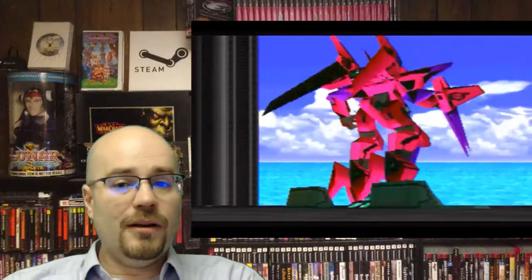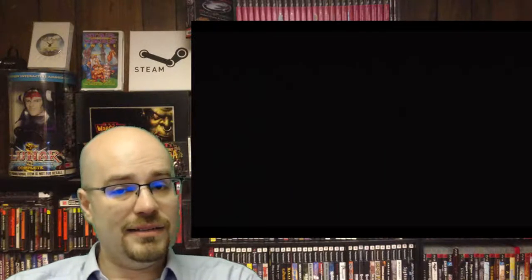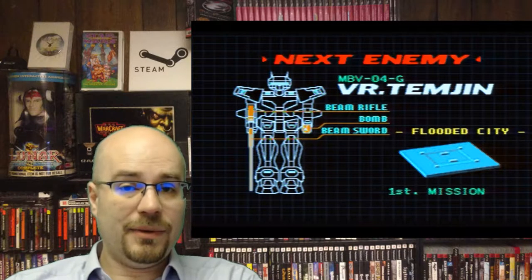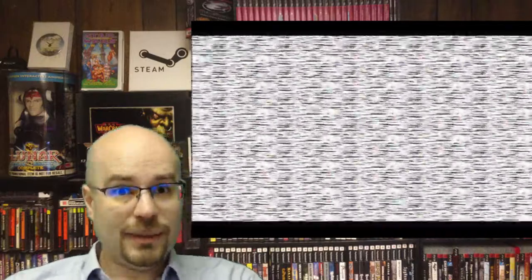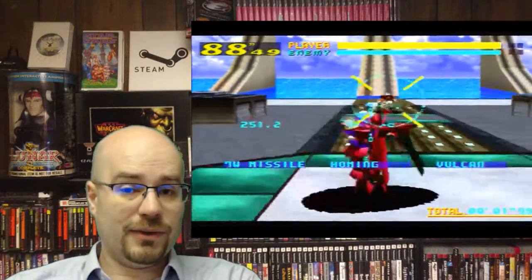Next we have Virtual On, 1995 by Sega. I love this game. A lot of people have a real hard time with it because they don't have the specific controller for it. The game itself is fairly cheap, but the specialized controller for Virtual On is really expensive. If you really want to play this game, you definitely need to get that controller.